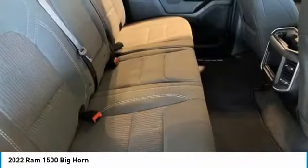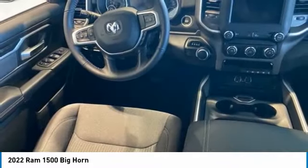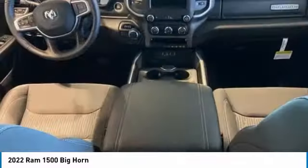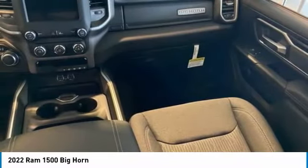Here are some of this vehicle's great options: tire pressure monitor, tow hitch, heated mirrors, brake assist, traction control, stability control, daytime running lights, engine immobilizer, privacy glass, and fog lamps.